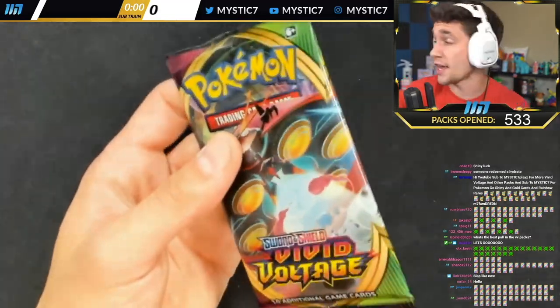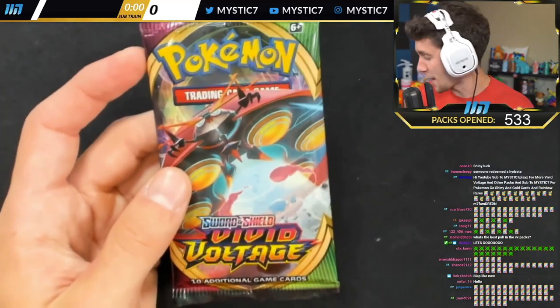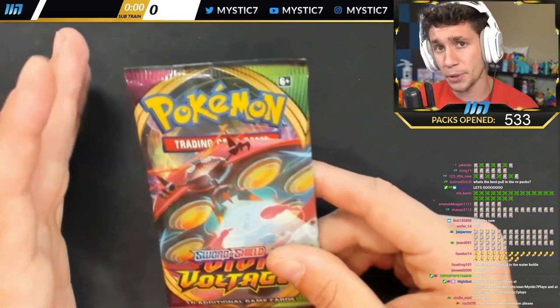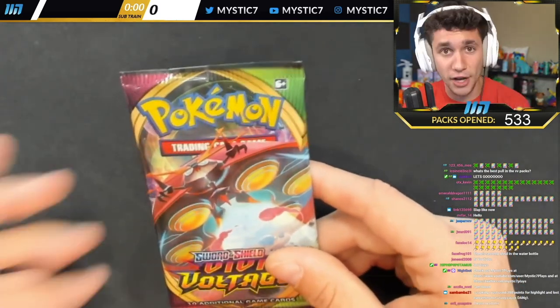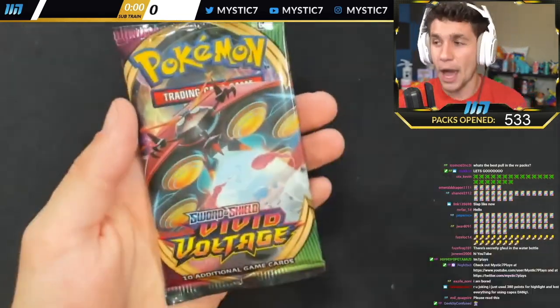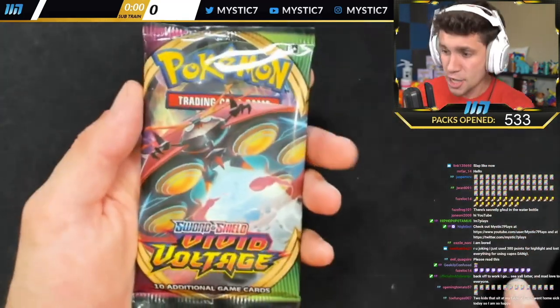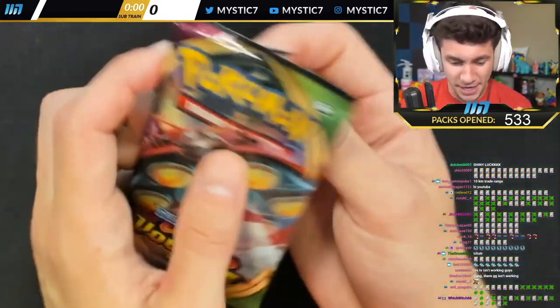Sub to YouTube. If you miss any of my card pulls, some of the bigger ones, my second channel Mystic7Plays will have all of them today. Today's upload on the second channel was the Shiny Mewtwo GX Full Art card pull — my first ever Shiny Mewtwo in any game ever, because I couldn't get it in Pokemon Go. So go follow that and follow the stream here. Ladies and gentlemen, let's go, it begins.